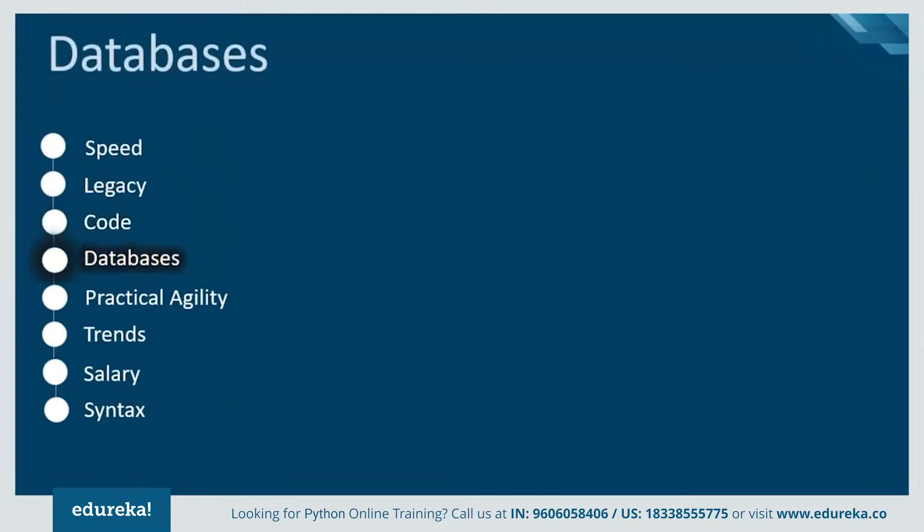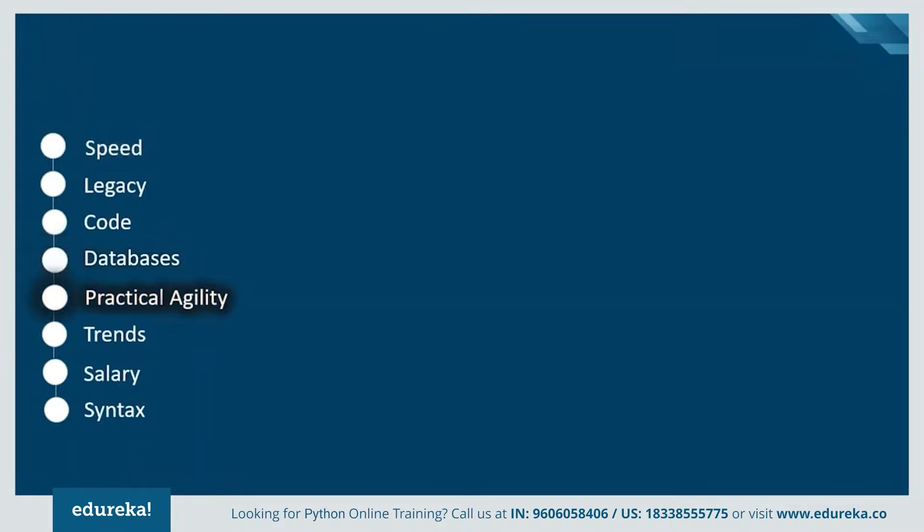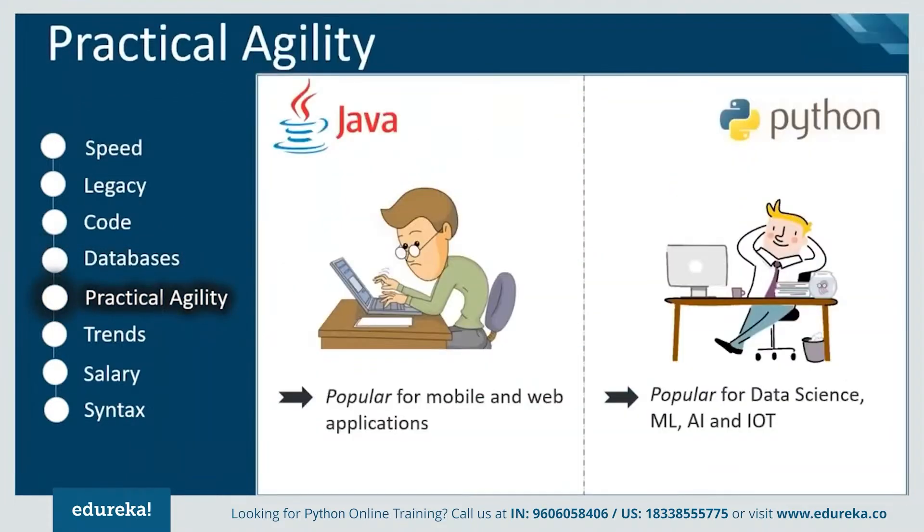Another characteristic is databases. Java Database Connectivity (JDBC) is the most popular and widely used method to connect, whereas Python's database access layers are weaker than JDBC, which is why it is rarely used in enterprises. If we look at practical agility, Java provides more reliable refactoring support than Python because of its static type system and the universality of IDEs for mobile and web application development. But Python has become a popular choice for recent technologies like data science, machine learning, IoT, and artificial intelligence.